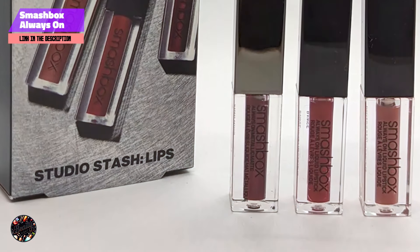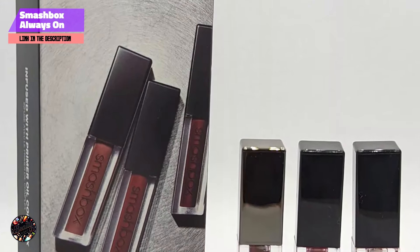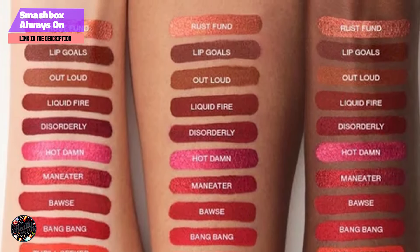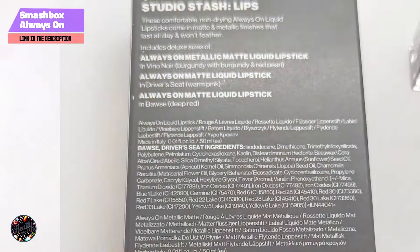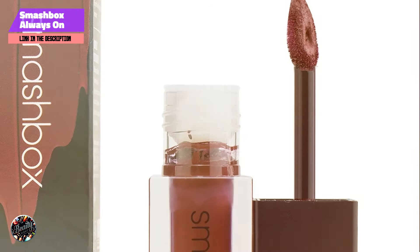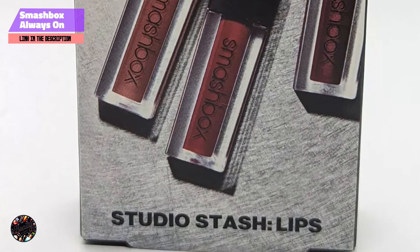The lipstick's applicator is designed for precise application. Benefits and usage: This lipstick is perfect for those seeking a bold, long-lasting color that enhances dark skin tones. Its hydrating formula ensures comfort, making it suitable for extended wear. Apply directly from the applicator for precise color application, or use a lip liner for added definition. Usability: The Smashbox Always On Liquid Lipstick is easy to apply, with its smooth formula providing even coverage. The matte finish offers a sophisticated look, while the hydrating ingredients prevent dryness. The precision applicator helps in achieving a flawless finish, making it a great choice for both casual and formal occasions.